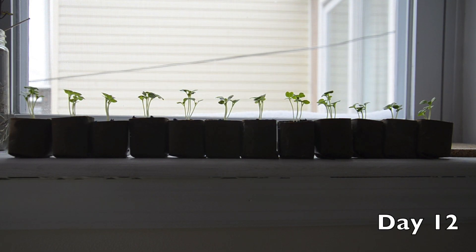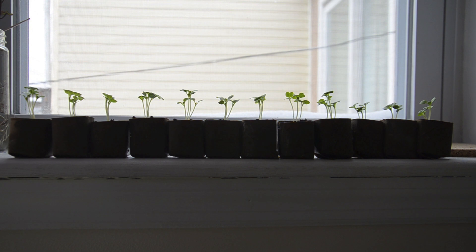This is day 12. A couple people thought that the plants in the rock dust group were bigger and greener, so I'm going to measure them to see if there are any significant differences at day 12.